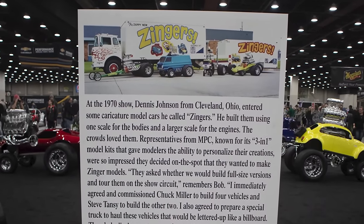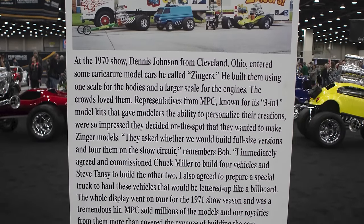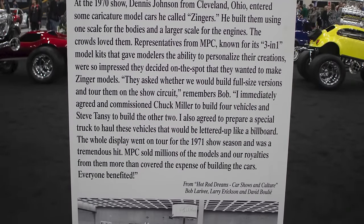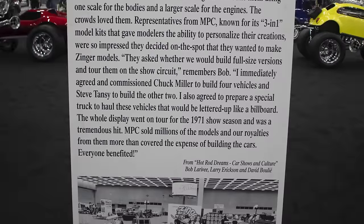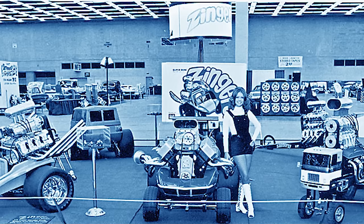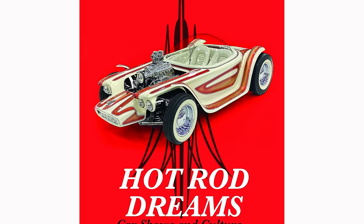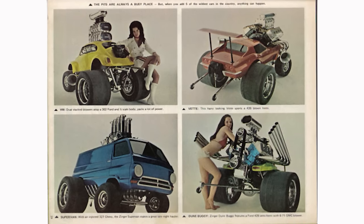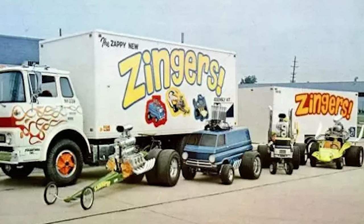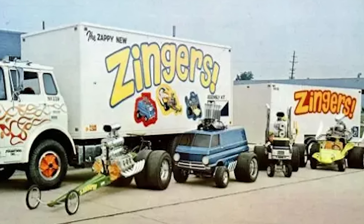Here's where the story gets really interesting and cool. MPC went and asked legendary car show promoter Bob Larrabee if they could build full-size versions of the Zingers and tour them across the country on the show car circuit through Bob's company Promotions Inc. Bob was over ISCA and all the car shows going on across the country, and he details all of it in his recent book 'Hot Rod Dreams,' which is a really awesome book. Bob immediately agreed and they commissioned Chuck Miller to build four of the vehicles and Steve Tansy to build the other two.